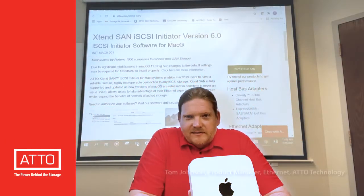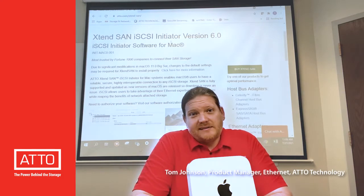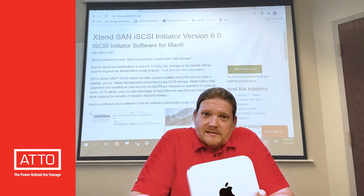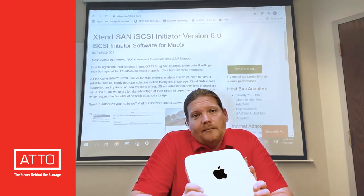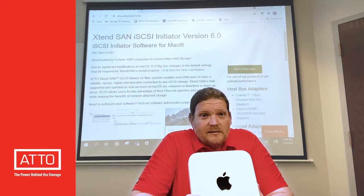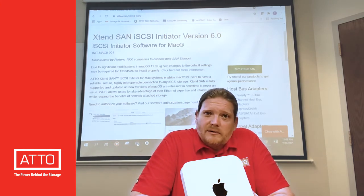Hey everyone, Addo is really excited to announce a new version of Extentsand, our initiator mode for macOS. This version number 6 now supports Apple Silicon on macOS 11.5. This is something a lot of our users have been asking about for a while and we're now able to deliver.